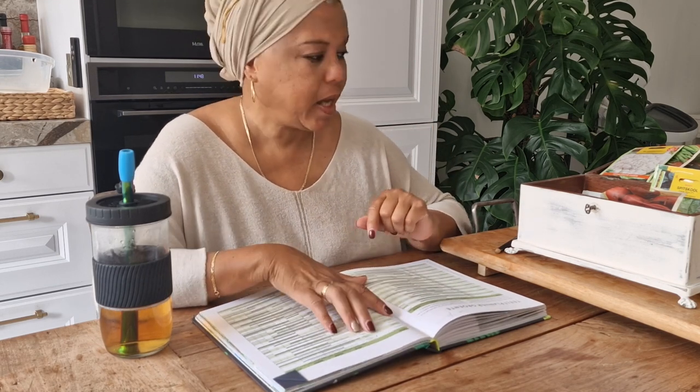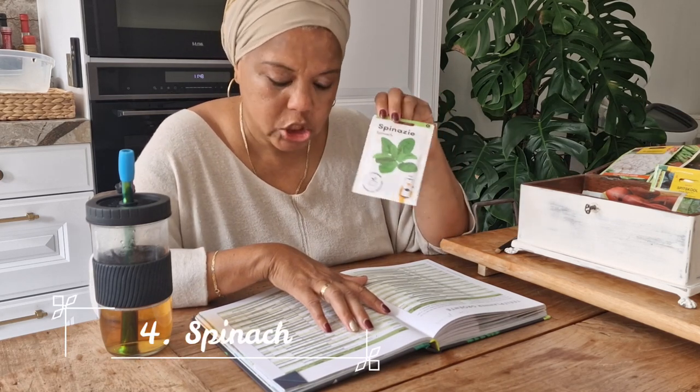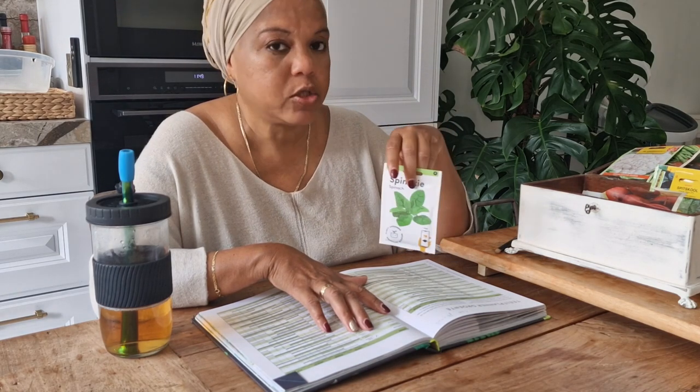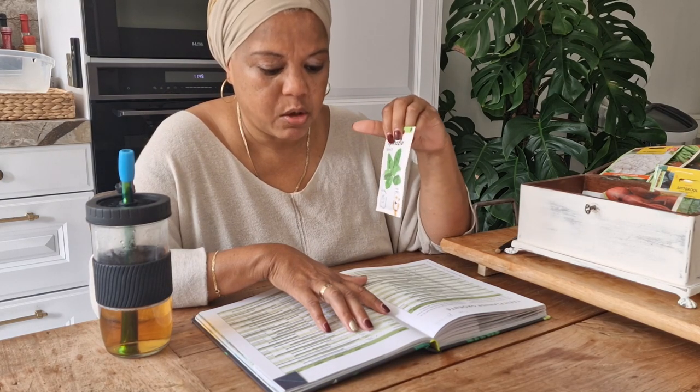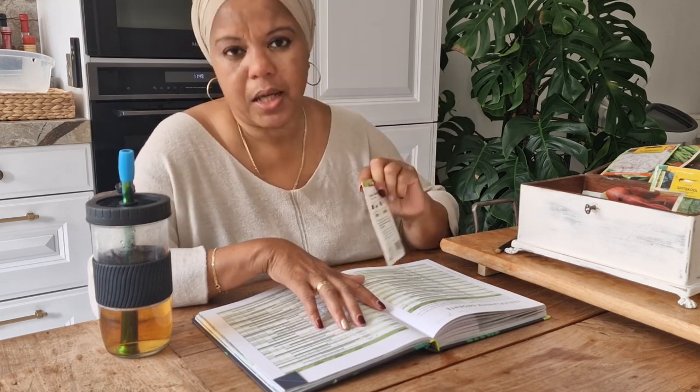Then I'm going to plant some spinach. I can plant spinach from spring all the way until the end of autumn, and harvest it right up until the first frost. I'm looking forward to harvesting a few baskets of spinach that I can freeze and have through the winter. Spinach is super healthy — definitely going on the list.